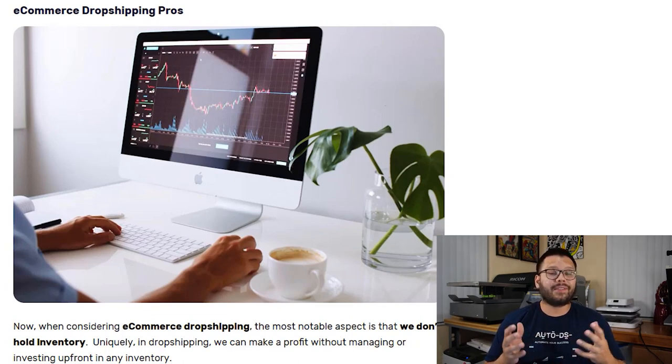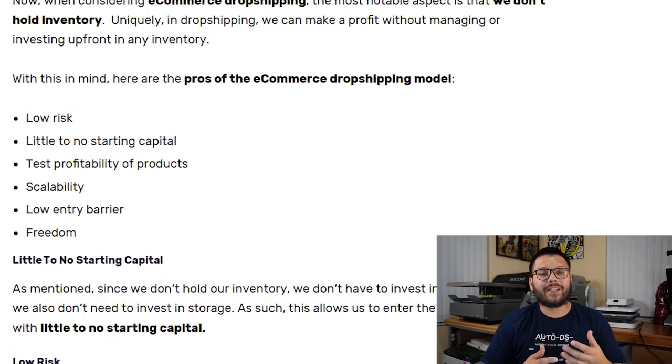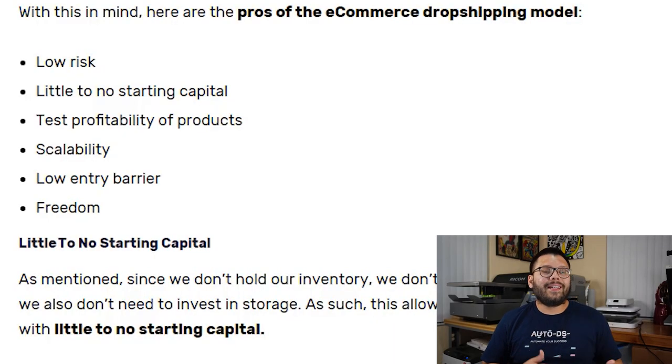Now let's talk about dropshipping — not holding any inventory and just fulfilling customer orders. One of the biggest benefits is that it's a low-risk, low-investment business model. There aren't a lot of upfront fees, you don't have to buy inventory or pay for storage. You're also easily able to test the profitability of products — if something isn't selling, just swap it out. Remember, you're not paying to store these items; your suppliers hold them regardless.